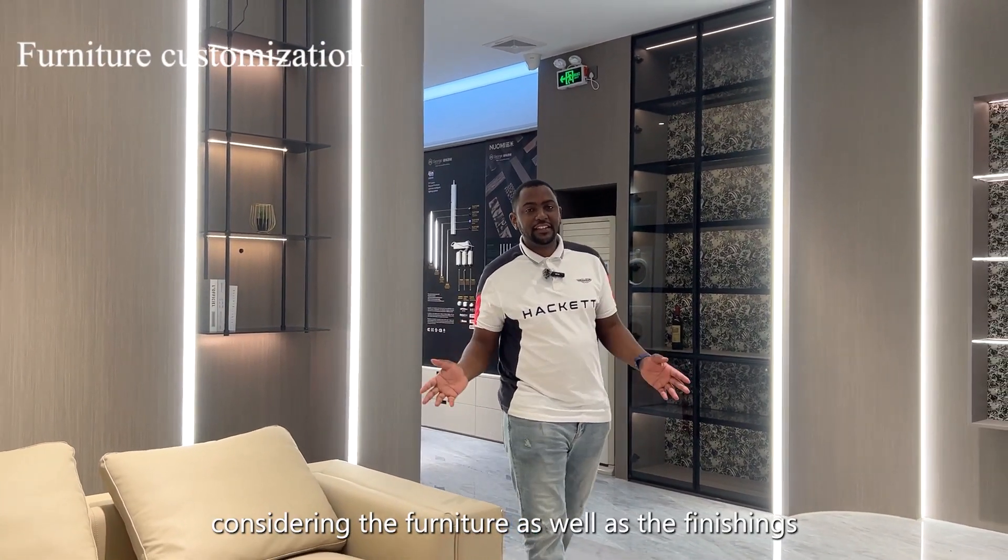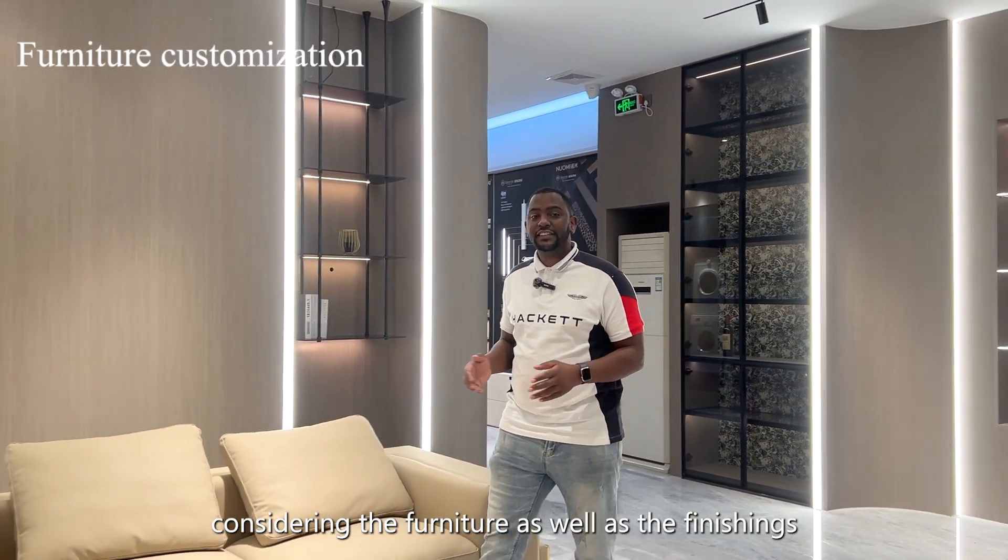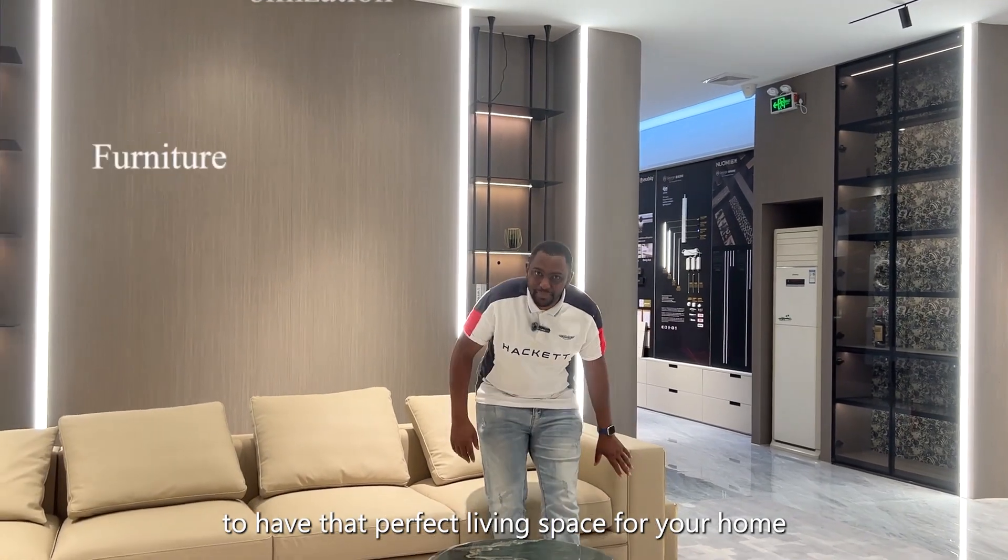Considering the furniture as well as the finishes to have that perfect living space for your home.